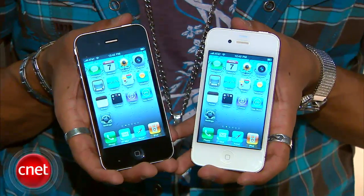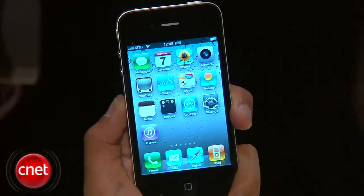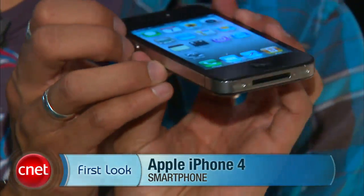Here's the breakdown: they come in black and white. The 16-gig models are $199 and the 32-gig models are $299. They'll be available in five countries, U.S. included, on June 24th, and then worldwide sometime in September. There you have it — a first look at the new iPhone 4. I'm Brian Tong, CNET.com.